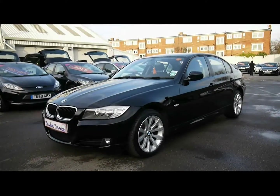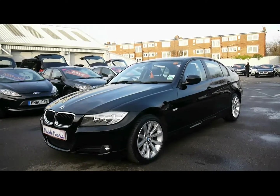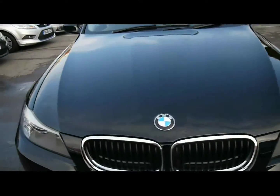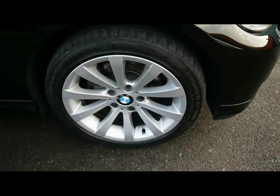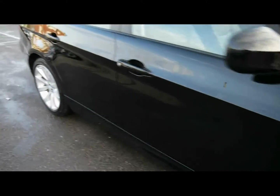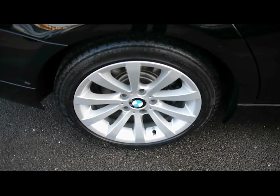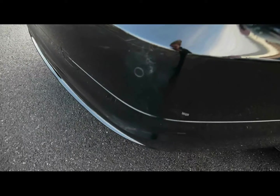Welcome to Imperial Cars. Today we have a 59 plate BMW 3 Series to show you — a four-door saloon finished in black. We're going to take you around the car so you can get a better idea of condition and the certain features of the vehicle, things like 17-inch alloy wheels, great condition bodywork, and rear parking assist sensors.